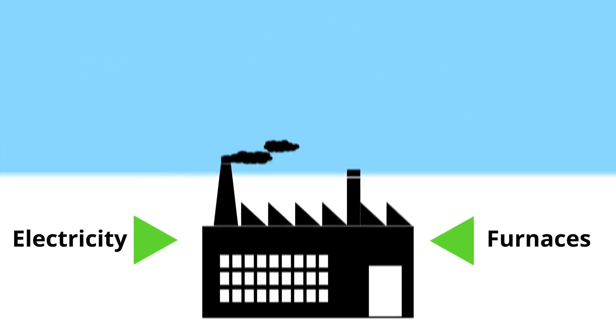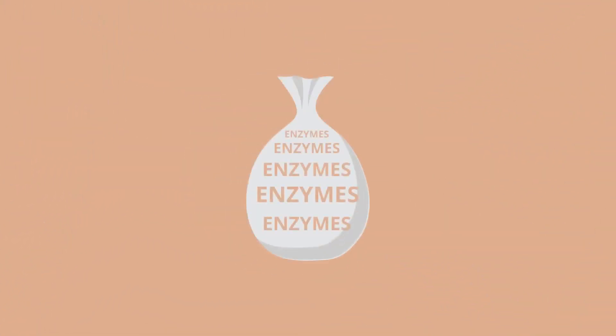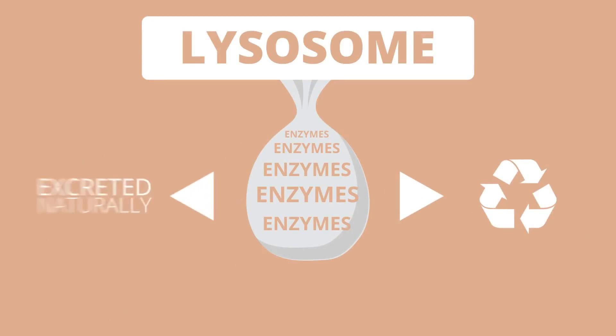We also need a mechanism to get rid of waste or garbage. Factories usually dump it out the door into a dumpster to go to the landfill, or they may recycle some. Our cells do a better job with a nice little bag of tricks full of potent enzymes to destroy waste, called the lysosomes. The lysosomes also recycle most of the cellular waste, converting whatever cannot be recycled to substances that are excreted naturally.